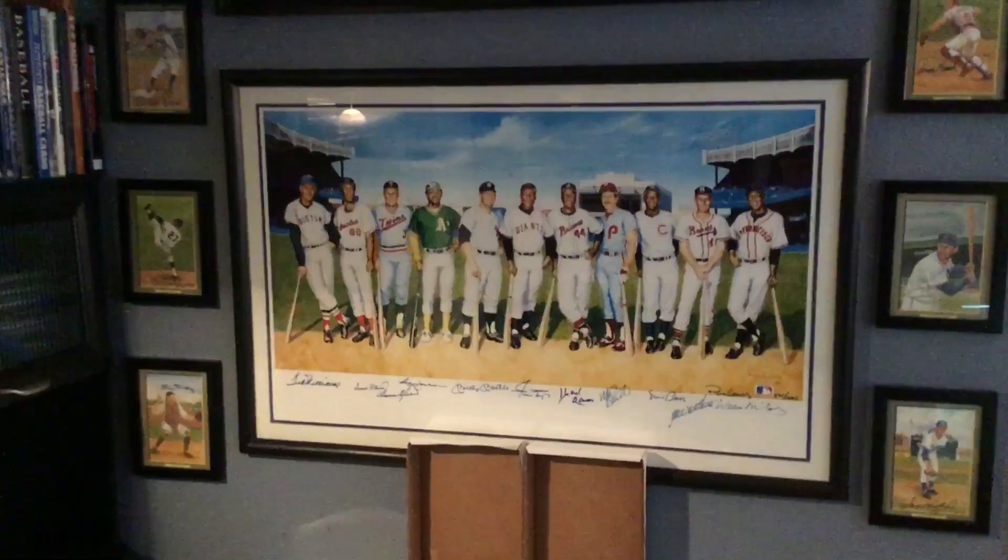At the desk area I've got a whole shelf of card supplies, boxes, and all sorts of stuff. Over here I've got two of my favorite pieces.